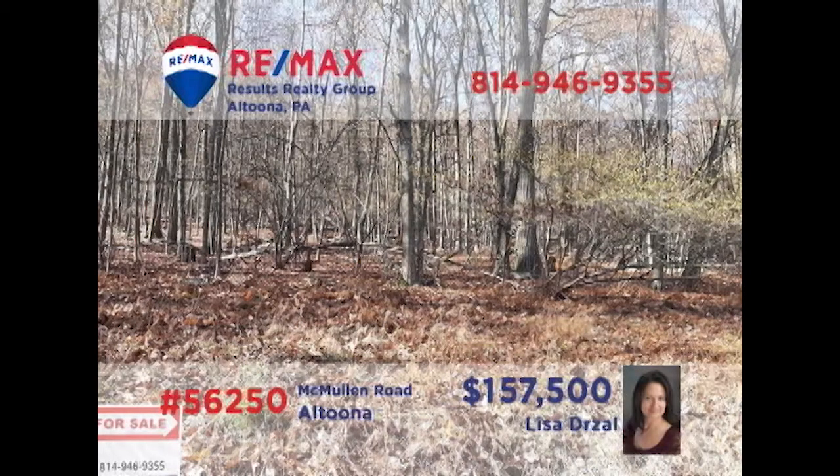Take a look at this exceptional opportunity presented by Lisa Drossel. This 45-acre parcel is situated on a private road in Altoona's Kettle Road area. Located within the Altoona Area School District, this wooded plot features electric utilities at the property line and is registered in the Clean and Green program. Contact Lisa right away to get all the necessary details or to take a personal tour of the property.